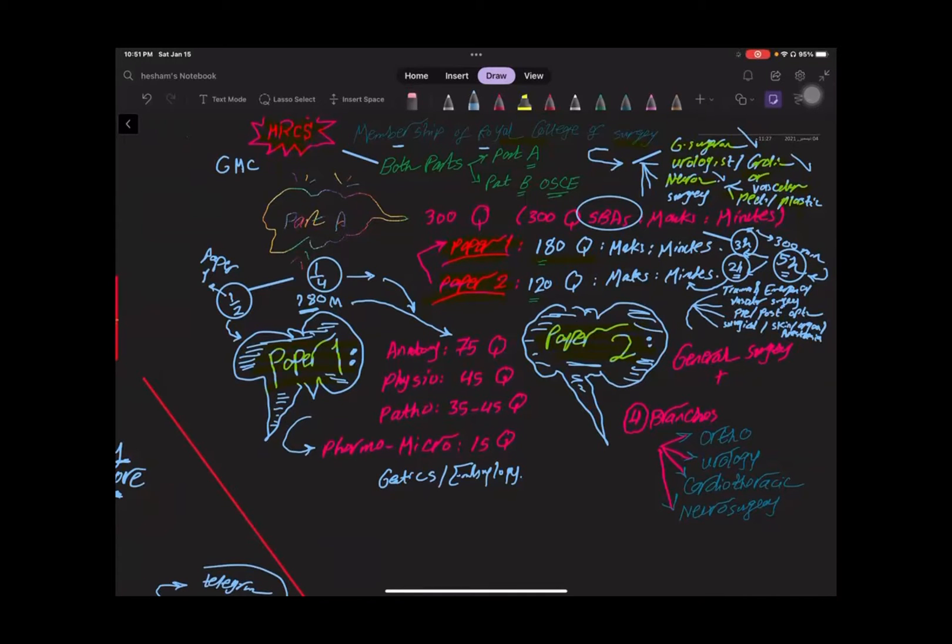Now we will go to the two parts of MRCS: Part A and Part B. All the information here will be regarding Part A, and we will do another video for Part B.